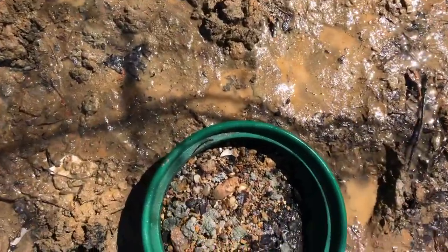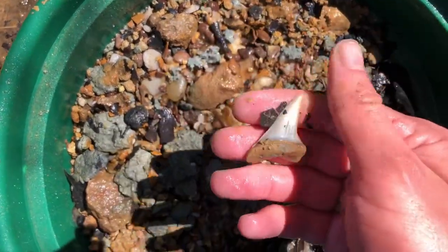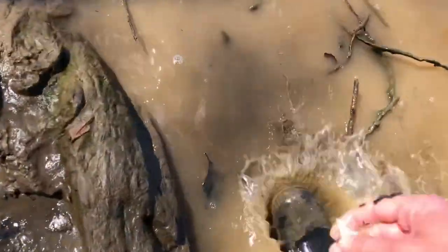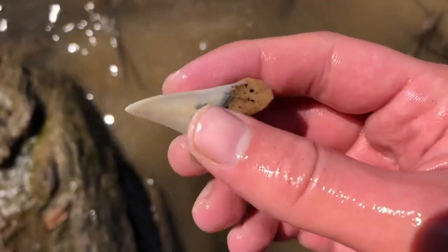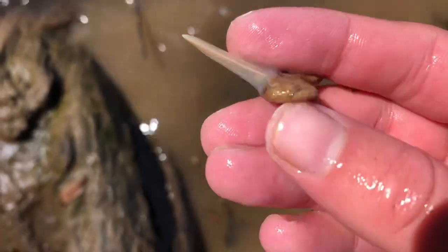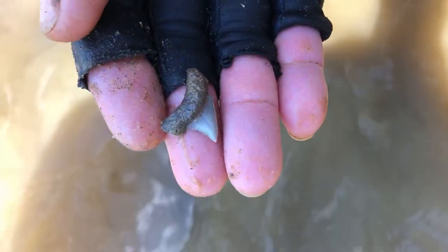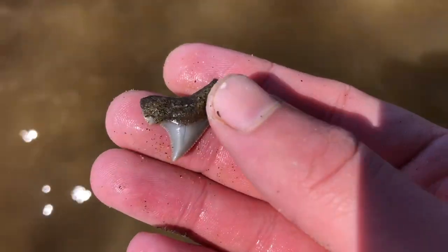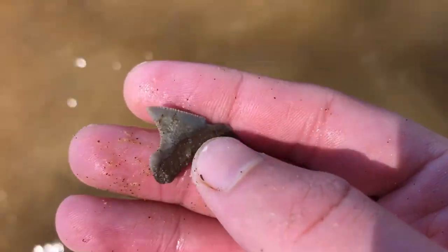Finally got a good sized tooth. Oh my goodness, cleaned off. Beautiful. It may not be huge, but that color is just something else. Look at that. Walt's got a serrated tooth — looks like it could be an Engie. I think so. There's a cusp. Nice little Engie. Beautiful tooth.